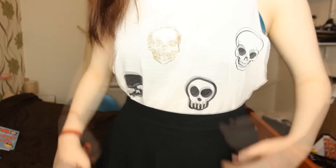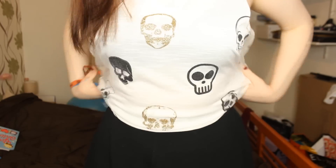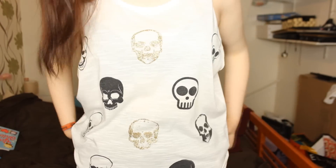The second top I got is white and it has skulls on it — some are black and some are glittery gold. It's not something I normally wear because it's white, and white and me don't go well together because I'm so pale. But we're going to go with it, and you never know, it might look okay. If not, I can just wear it to bed — that's what I do with half the clothes I don't wear.